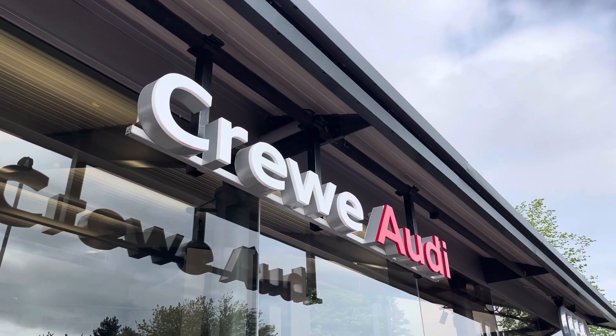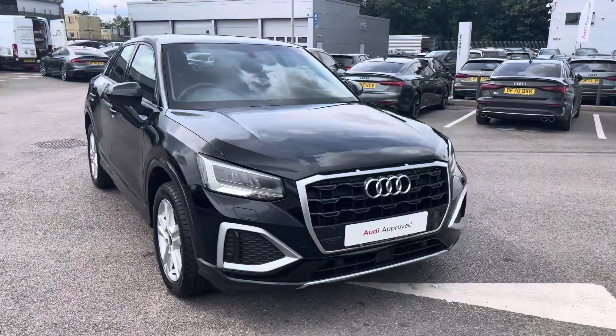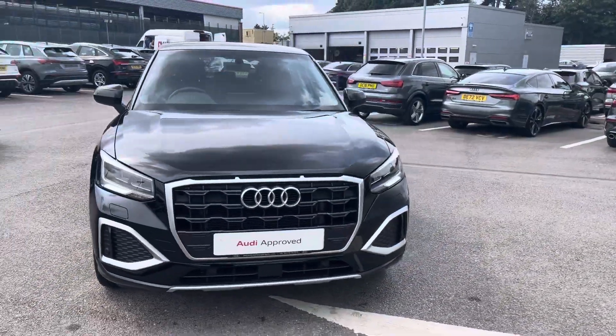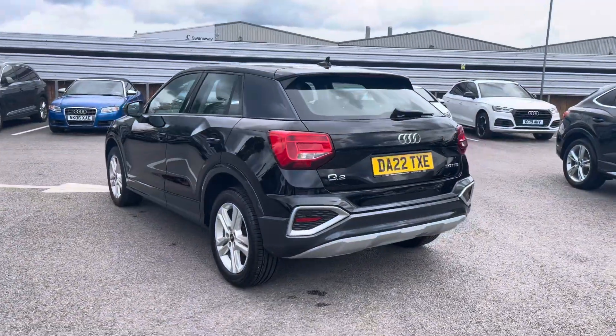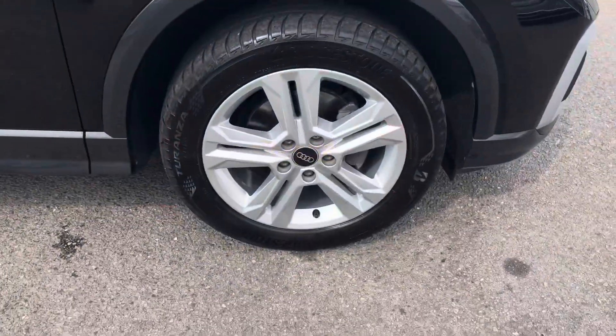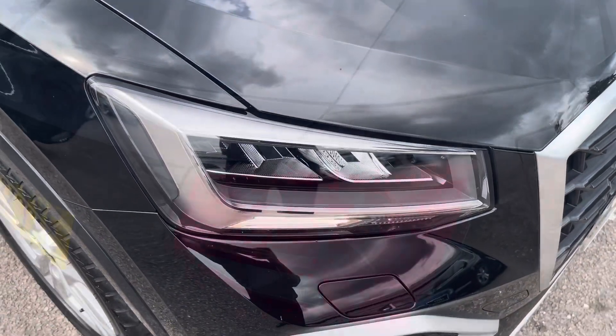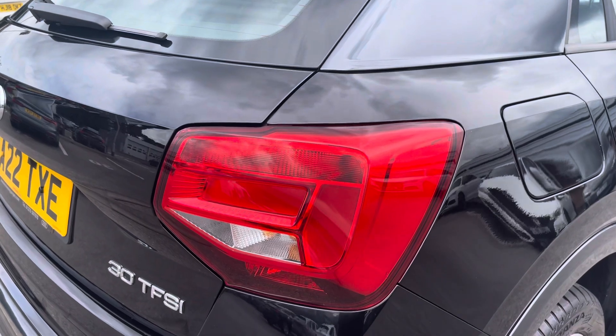Hi, I'm Jess from Coraldi and today I'm going to be taking you around this vehicle. Here we have the gorgeous Audi Q2 Sport 30 TFSI with the 110 PS, finished in the beautiful brilliant black solid. 17-inch 5 double-spoke design alloy wheels are fitted, and we also have the LED headlights and the LED rear lights.